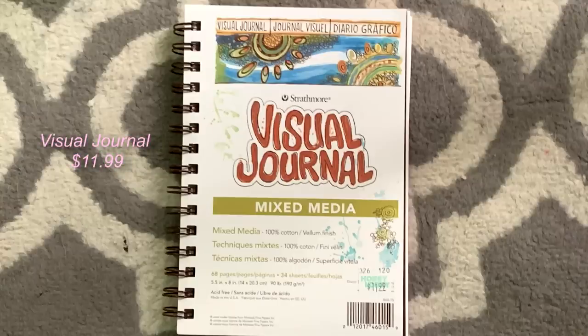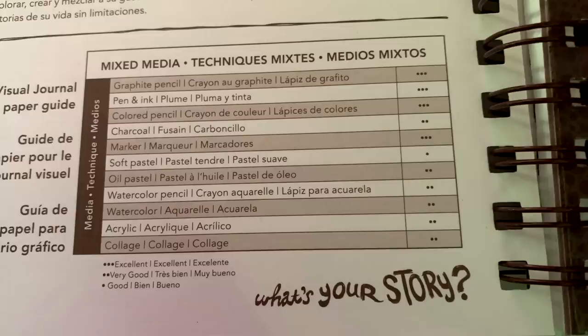The second sketchbook is also by Strathmore — this is their visual journal mixed media paper. When you flip it around, it gives you this massive list of art supplies that you can use with this paper. Regular paper is too thin to hold acrylic, watercolor, or markers, but with mixed media paper you can literally use all of those things and more. I've only ever been able to find the small size. If you're just starting artwork and looking for a sketchbook, I highly recommend Strathmore's visual journal mixed media paper. And actually I got two — one for everyday studio stuff and one for a secret project.